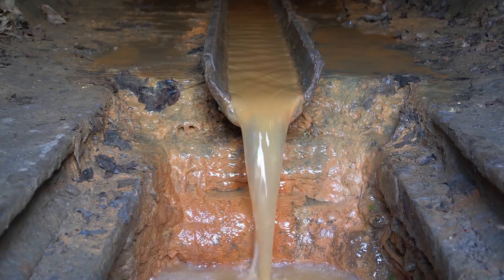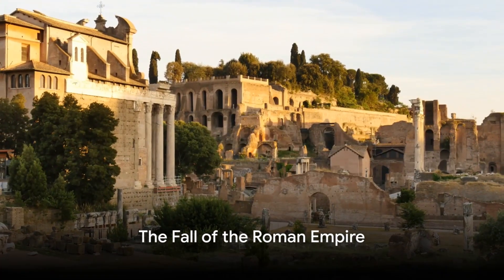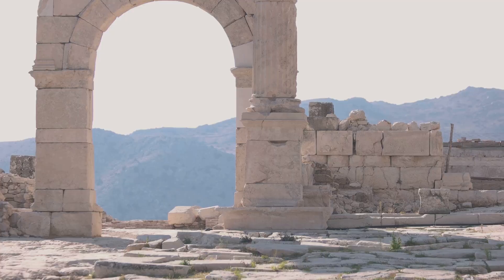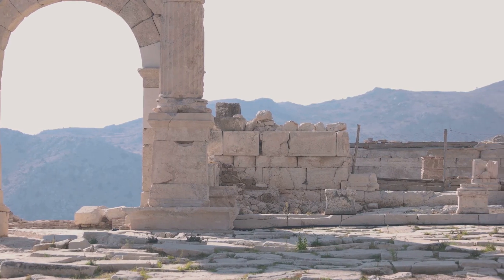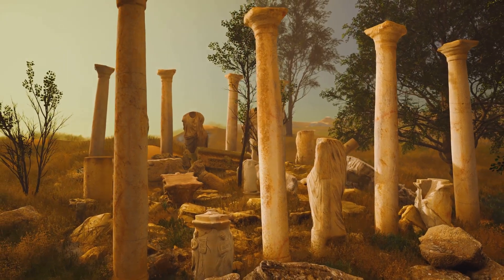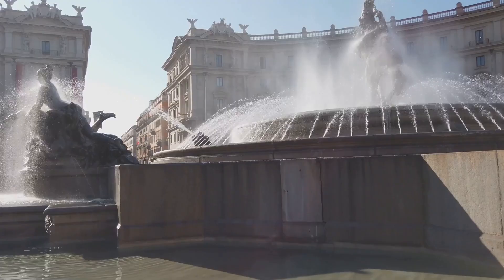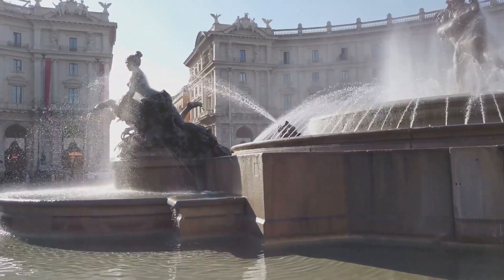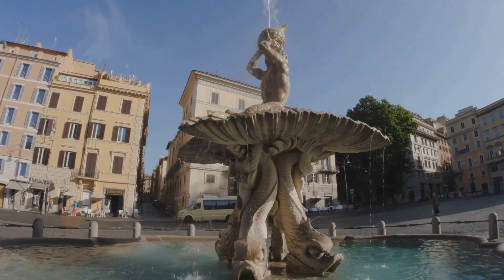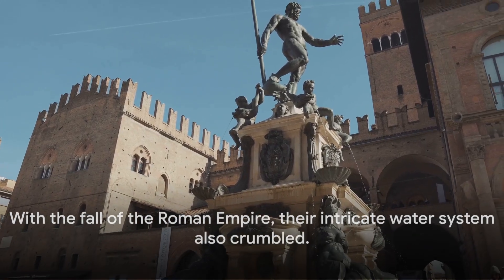The Roman Empire recognized the importance of maintaining and governing its water system effectively. But what happens when an empire falls? As the empire's power waned, so did the upkeep of its exceptional water system. Without the necessary resources and manpower, aqueducts fell into disrepair, often succumbing to neglect and vandalism. Rome's once vibrant fountains and bathhouses dried up, mirroring the city's dwindling fortunes. The Romans' mastery over water, which had once symbolized their dominance, was lost. With the fall of the Roman Empire, their intricate water system also crumbled.